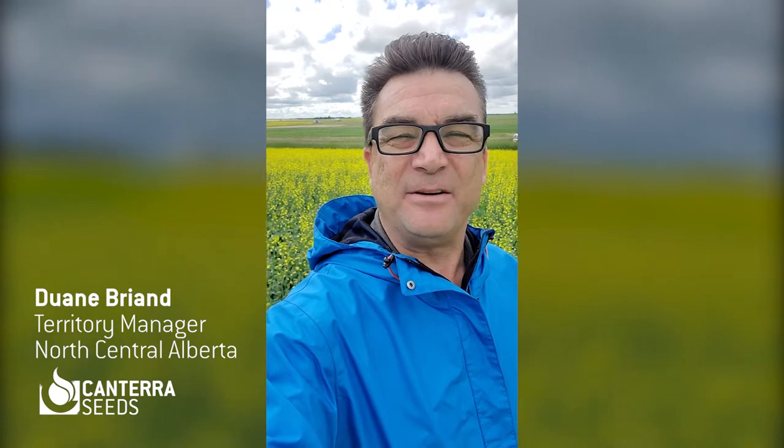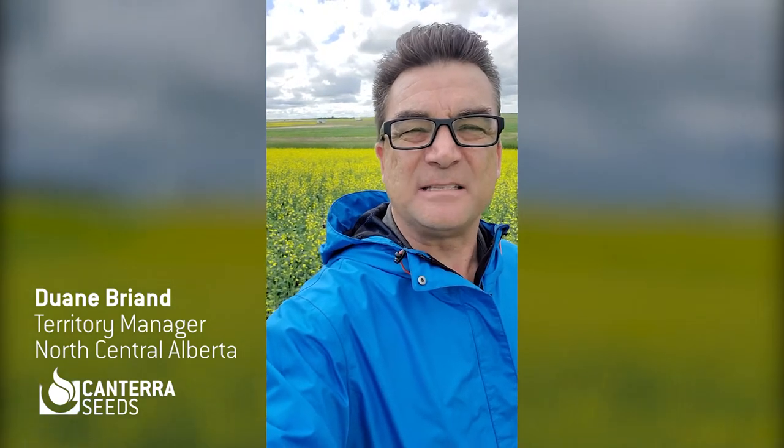Hi, I'm Duane Briand from Canterra Seeds. I'm the North Central Alberta Territory Manager, and I'm here today just off of Highway 16 near Vegreville, Alberta, looking at a local canola trial.